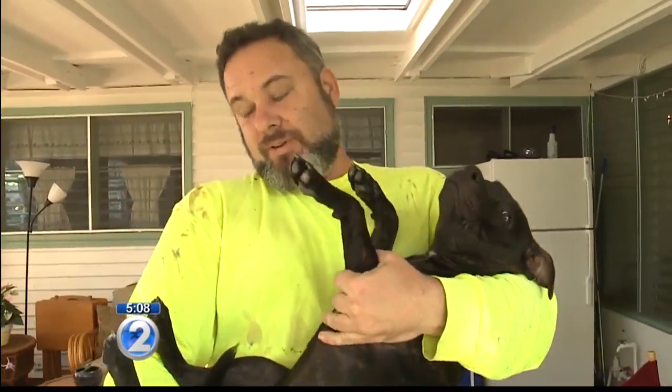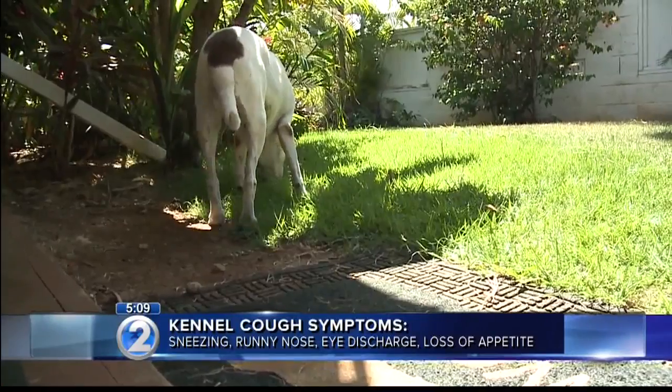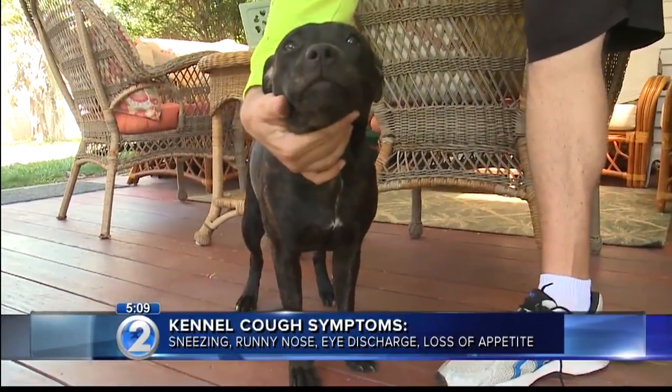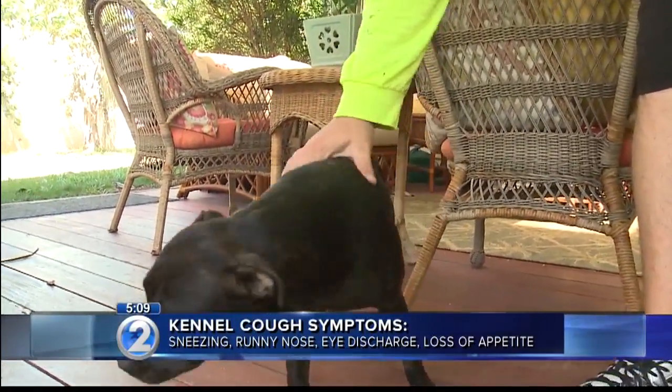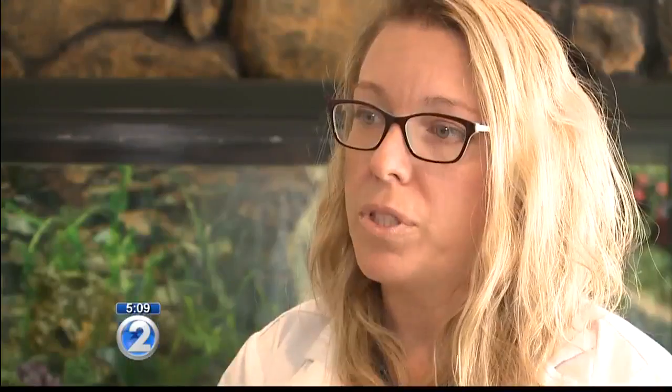So how do you know if your dog has kennel cough? The main symptom is the honking cough, along with sneezing, runny nose, and eye discharge. In more severe cases, you may see lethargy or loss of appetite. Most typical cases are very mild and self-limiting. Patients that are immunocompromised or younger, such as puppies, might be more susceptible to the more severe form.